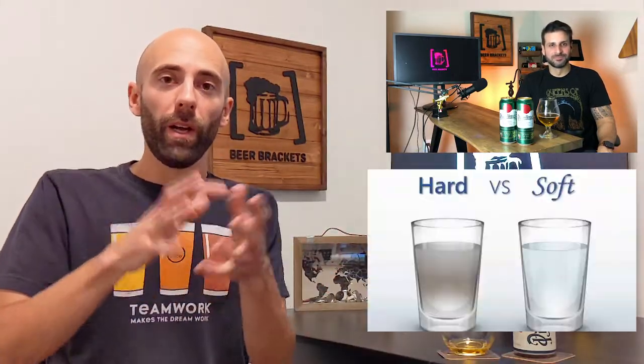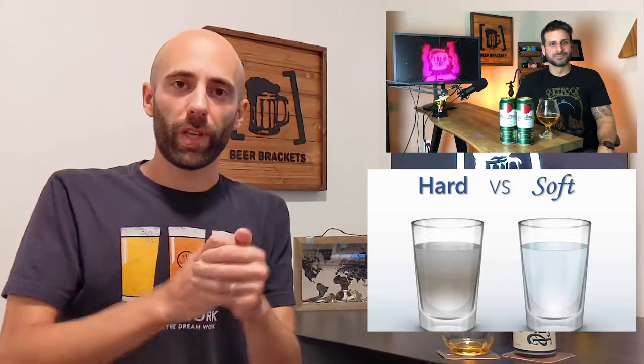Soft water tends to have a little bit less of those elements, so there are other elements in the brewing process that can shine a little bit more. All these things are obviously interconnected with where the beer is brewed, and that's also the beauty of it, because it kind of locates the beer within the place of origin. That creates a tradition that is almost impossible to replicate, because the water sourced there is obviously not going to be the same if it's brewed somewhere else.